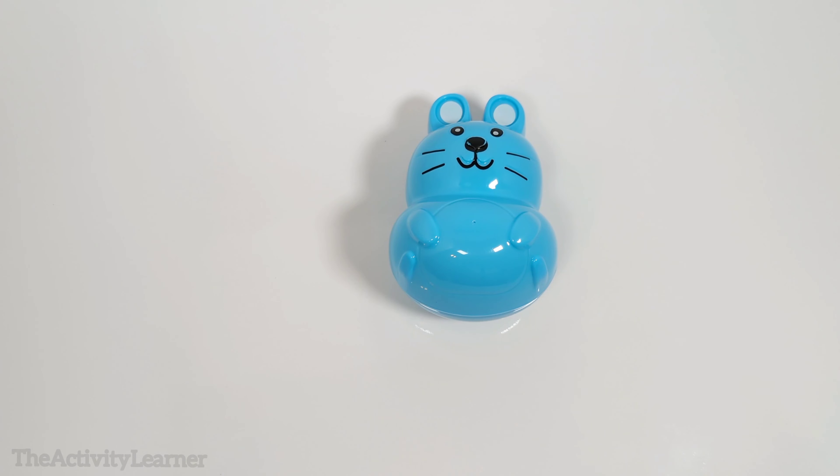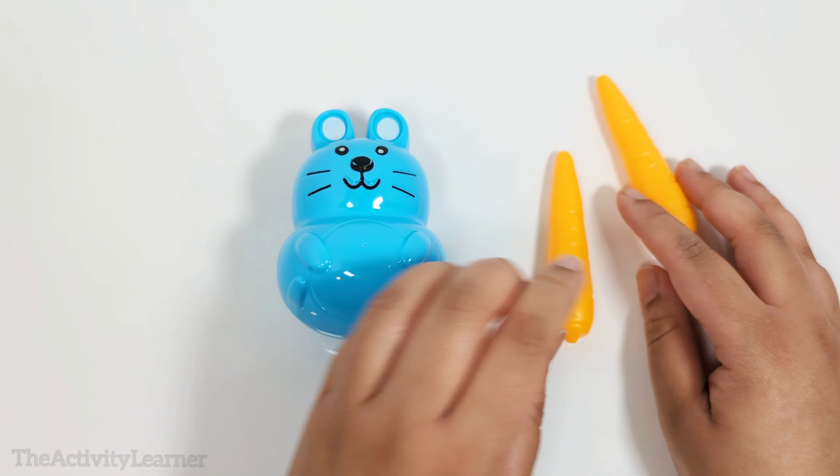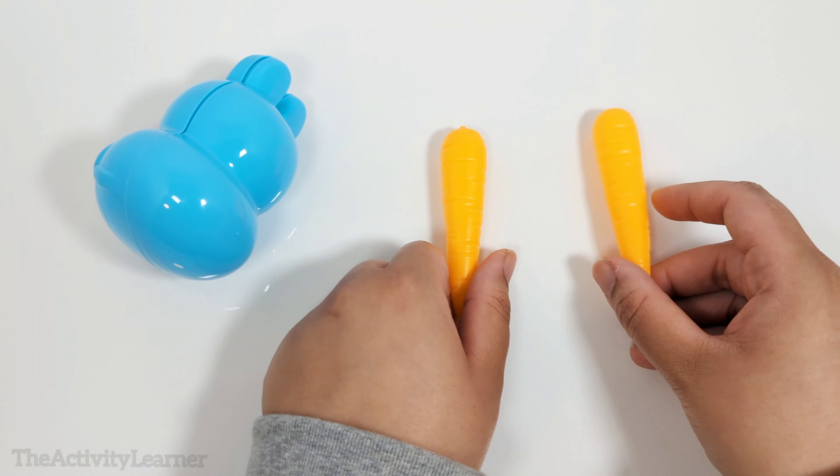This bunny is blue. Let's open it up. Two carrots. One, two. Two carrots.